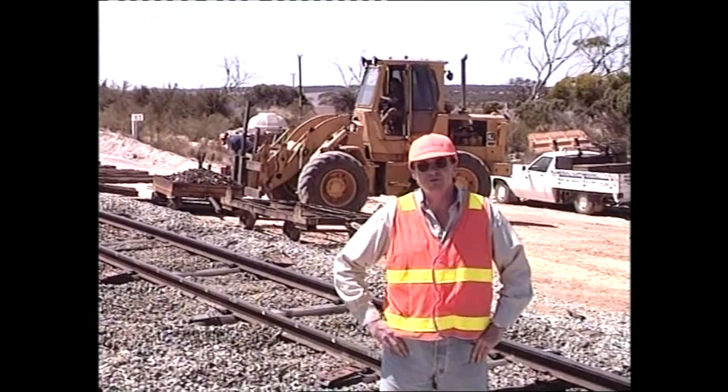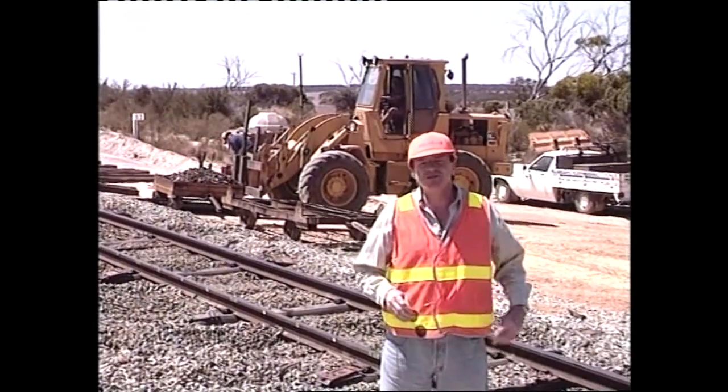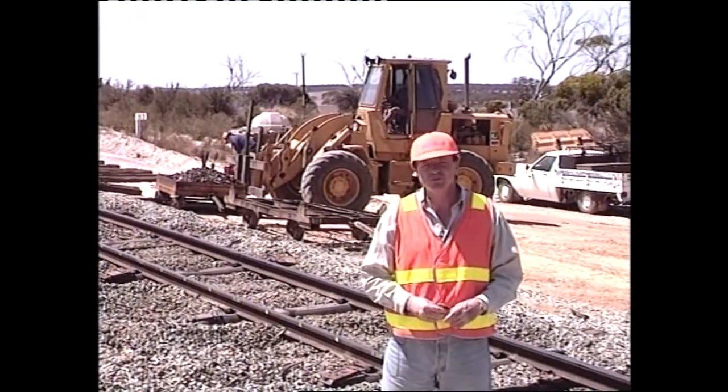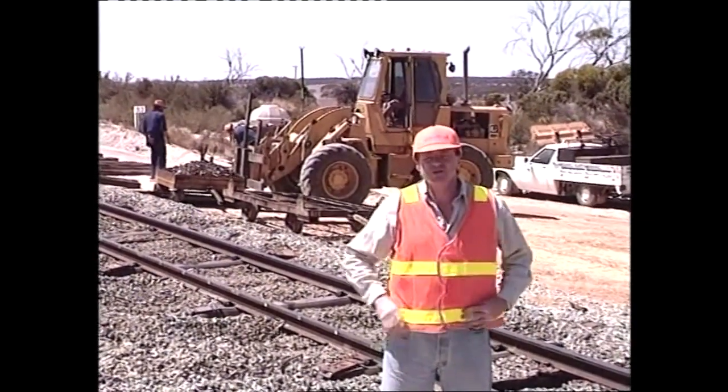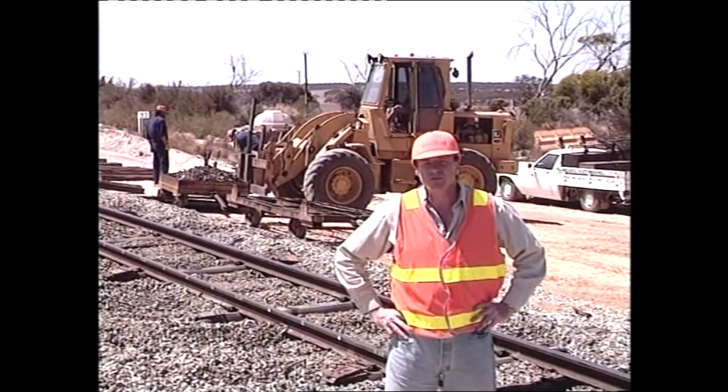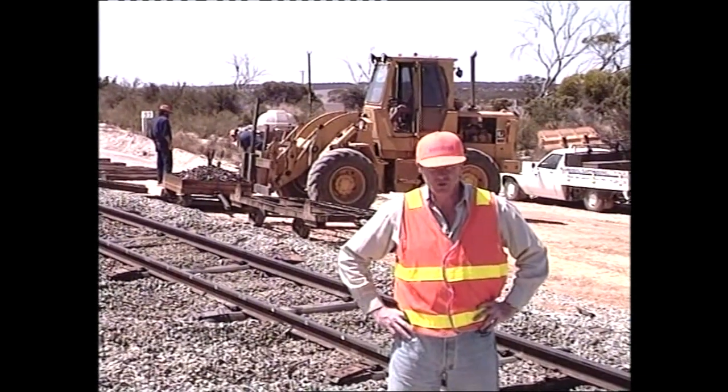Welcome to Working On or About the Railway Track. Hi, I'm Alan Simons, and over the next couple of minutes we'll be taking a look at the West Rail network. Working on the track can be dangerous, so it's important that we take a look at some of the safety measures required to work in this environment.